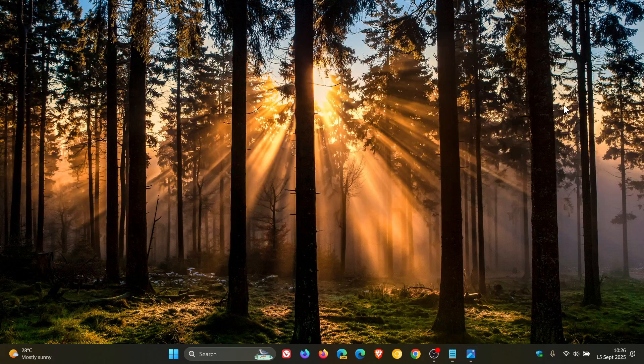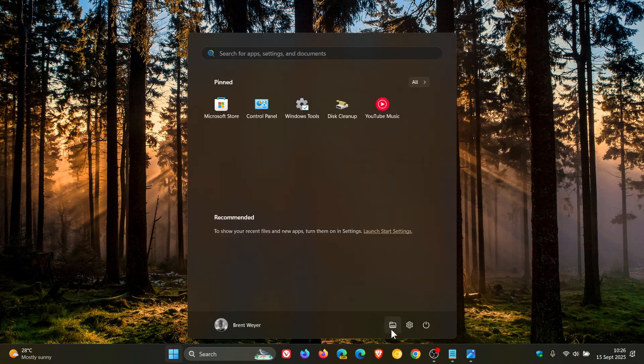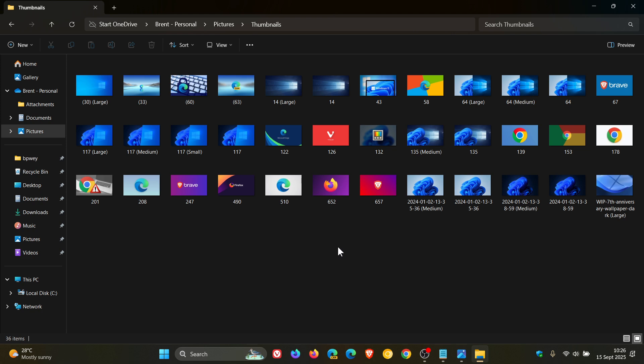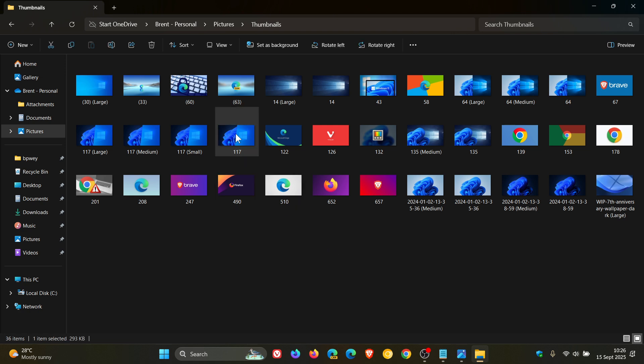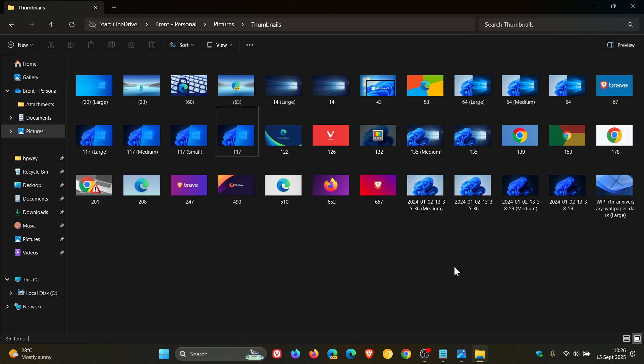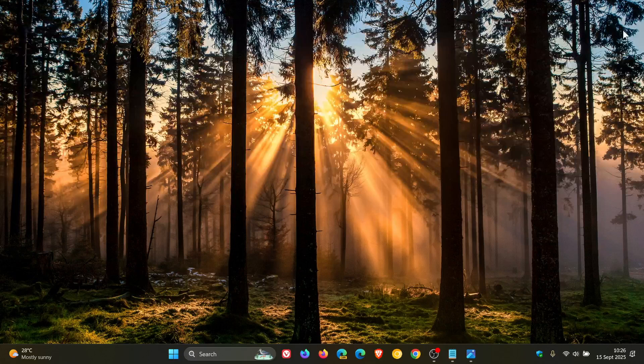The next improvement is in File Explorer: the context menu has been updated to remove the accent-colored backplate behind packaged app icons in the Open With list when right-clicking a file. So for example, Snipping Tool and Paint used to have a little colored backplate — that's going to be removed. Microsoft says icons should now be easier to see, and it's a small but significant UI change. Microsoft has also made underlying changes to help improve the performance of launching cloud files from File Explorer and loading context menus.